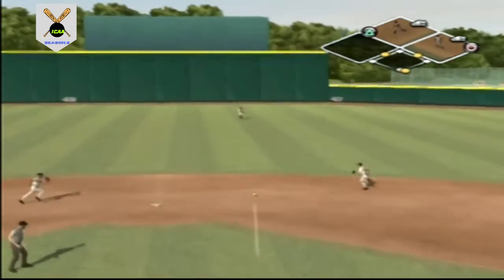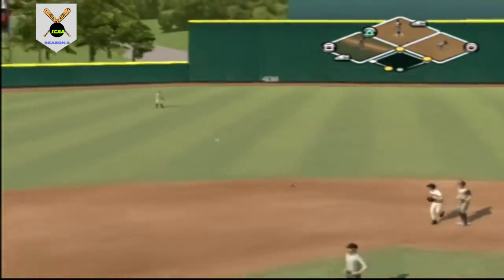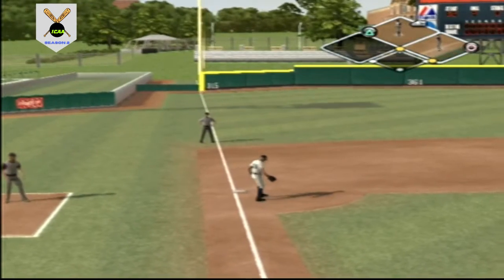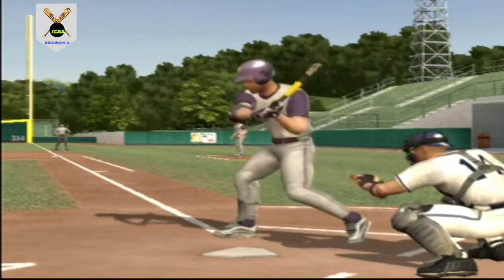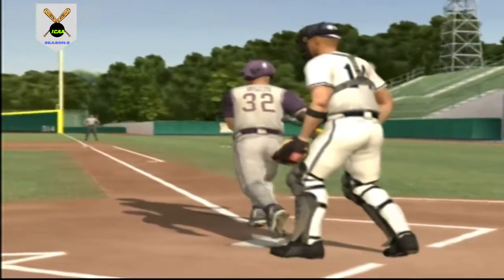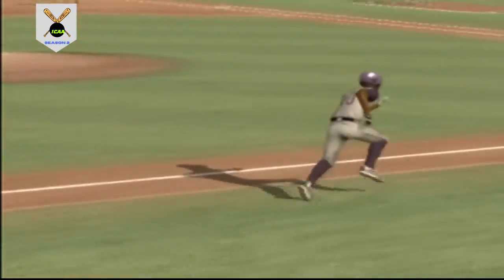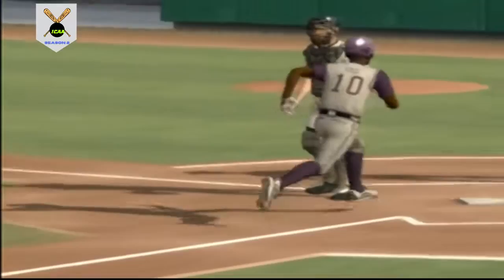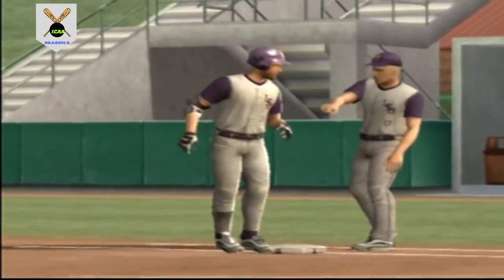Hit on the line! The runner ignored the sign at third and they score the first run of the game. It's a tough pitch to handle but he does a great job getting the barrel to it — runner scores from second. A run scores on the base hit, it's one to nothing.